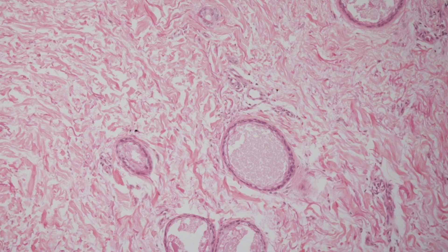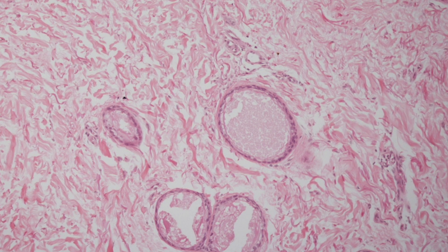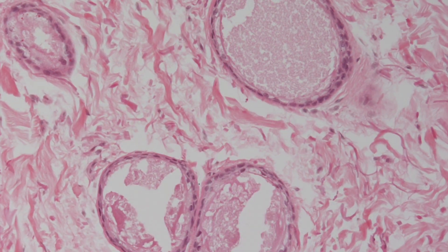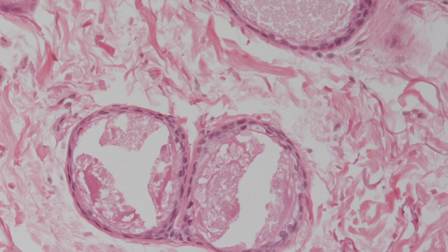Here are a couple of higher power views. You can see that the ducts contain debris, and also with the eye of faith you can see that there are two cell layers lining the ducts.